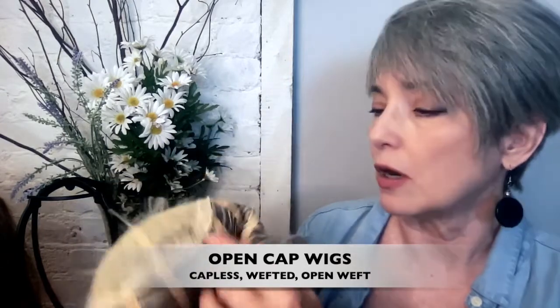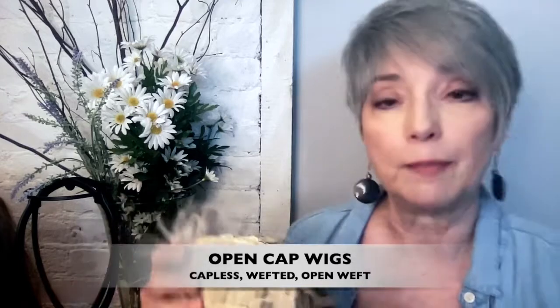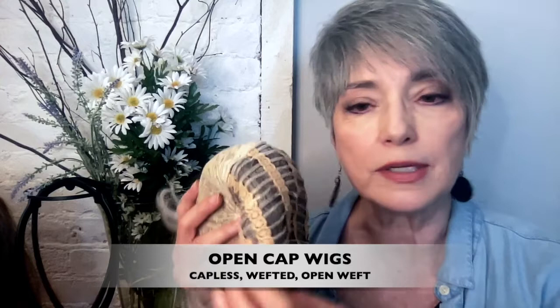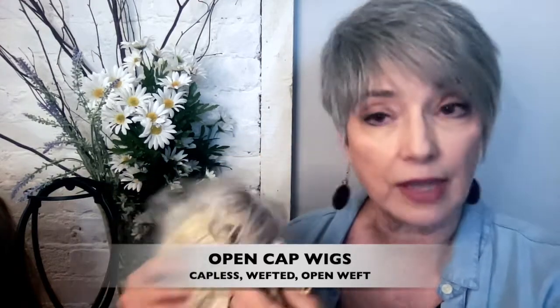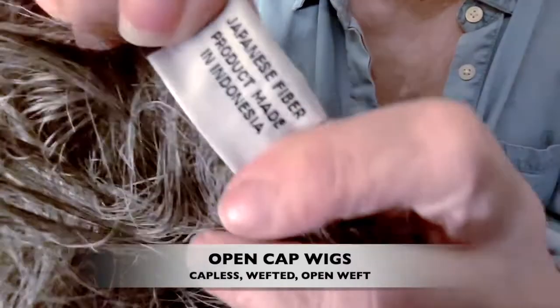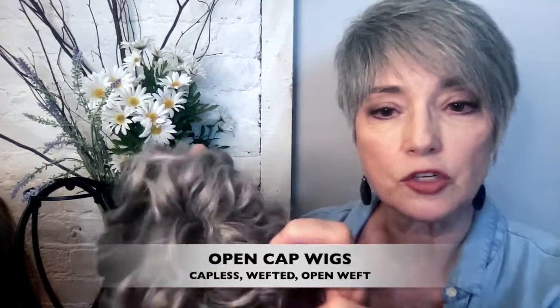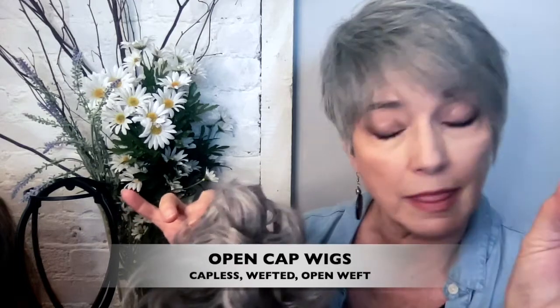The pluses of these wigs are affordability — they're not expensive to manufacture so that passes along the price break to consumers. Relative coolness of the wig because air can get through to your scalp easily. Ease of care — you can throw them in the sink and they retain their shape well if they're a decent quality synthetic. And ease of wear — they're often one size fits all because they're stretchy and they almost always have adjustable straps on the back.